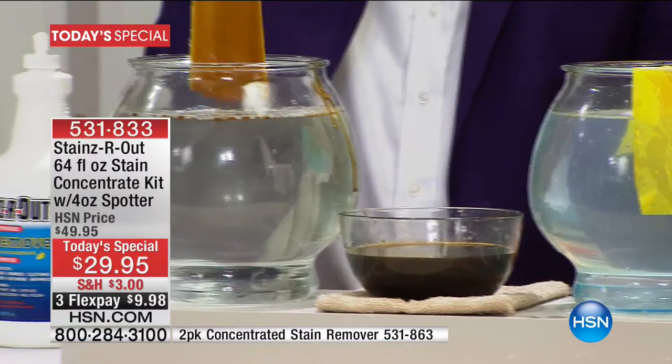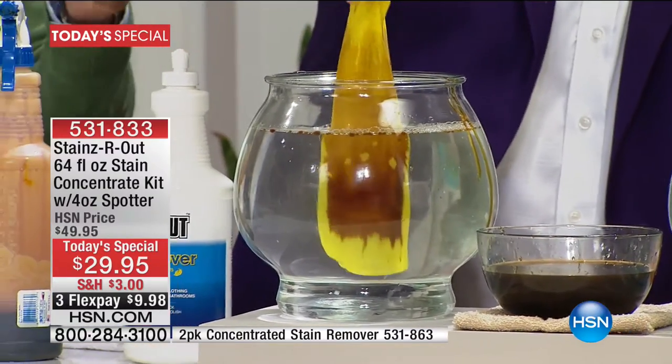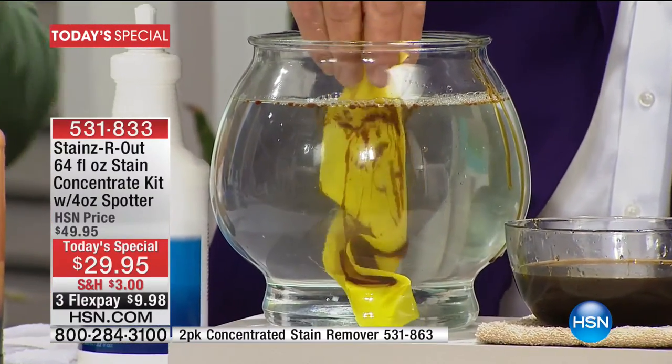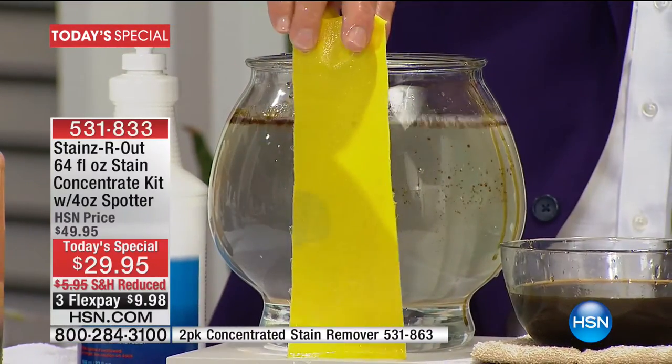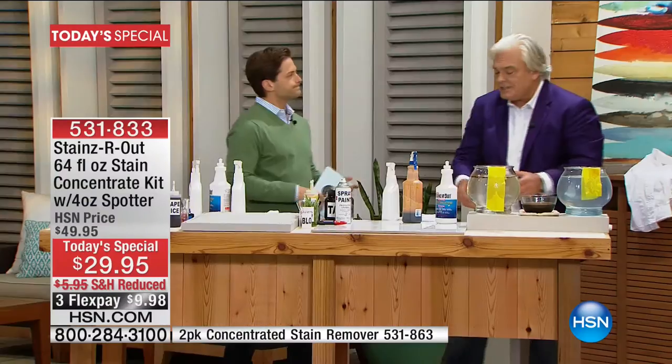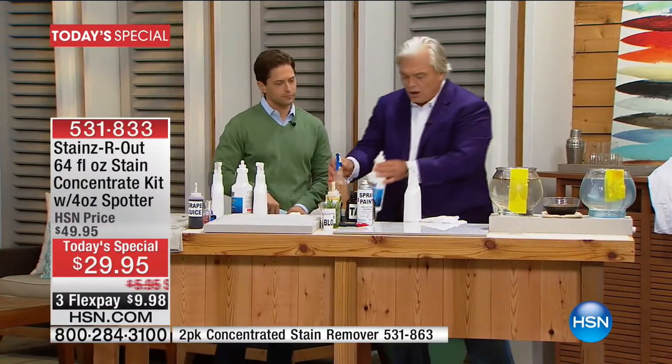It will break it down, strip it away — old stains, new stains, the worst of the worst. Science at its very finest, breaking down any and every major mistake we make every day. Oil — isn't oil the hardest stain? When you sweat, when you've got Caesar salad dressing, when you've got olive oil all over you.